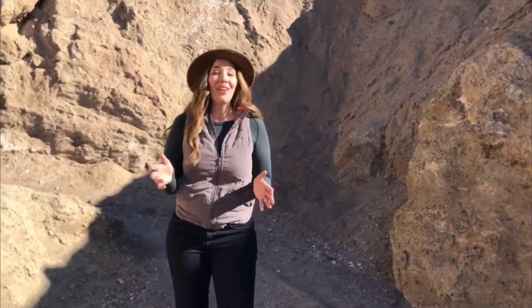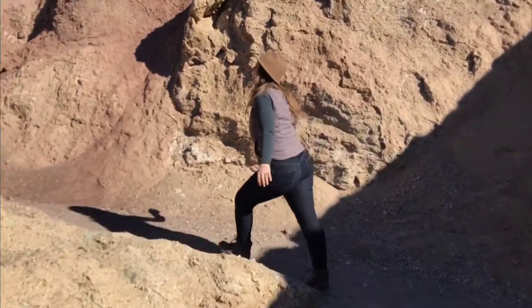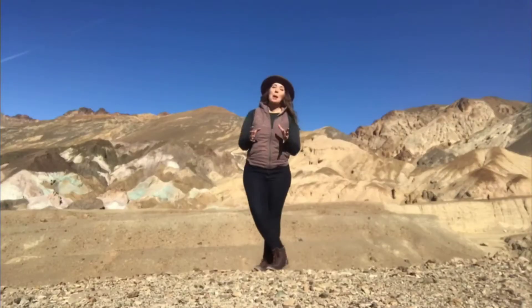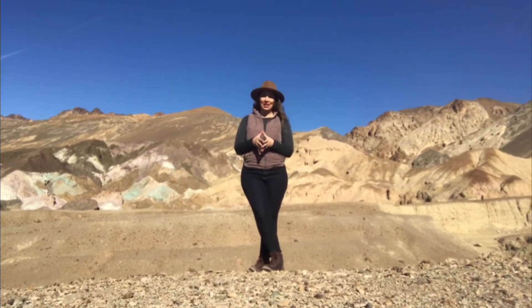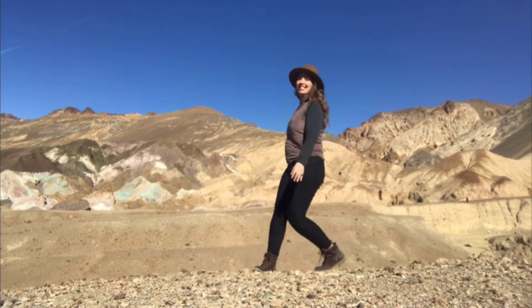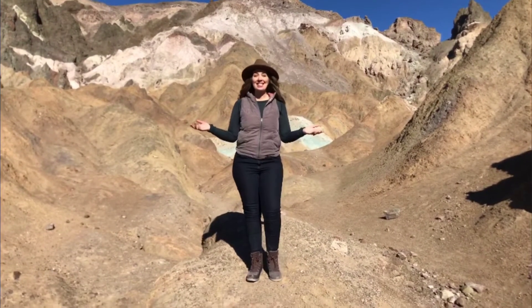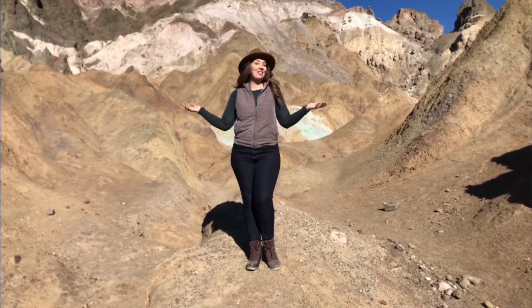You can view Artists' Palette from your car, but my favorite way is to get out, hike, and adventure. Because it's such a popular spot, the parking lot at Artists' Palette can fill up rather quickly, but even if you have to park on the side of the road and hike, the views are spectacular. Before you realize it, you're a part of Artists' Palette — and this is just a five-minute walk from our car.